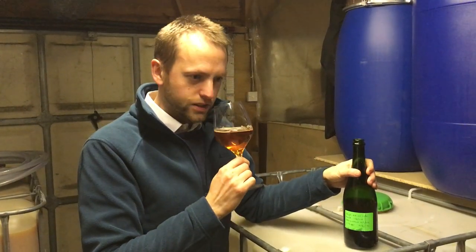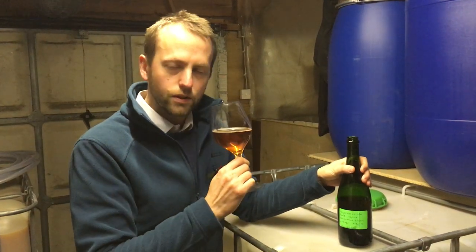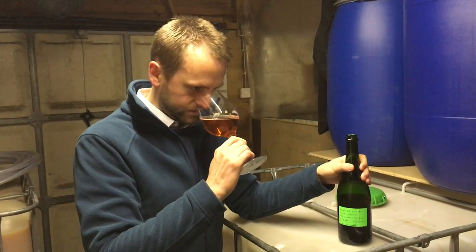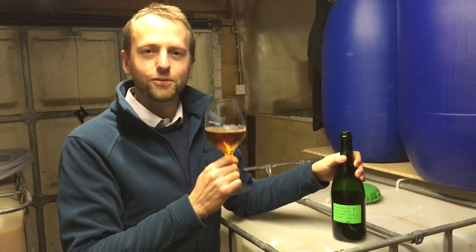So it's woody, there's a little bit of earth in there, a hint of spice, maybe some tobacco if you know what I mean — and then dried apple. It smells really good, so let's have a taste.